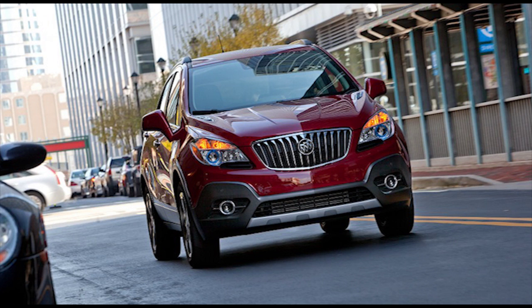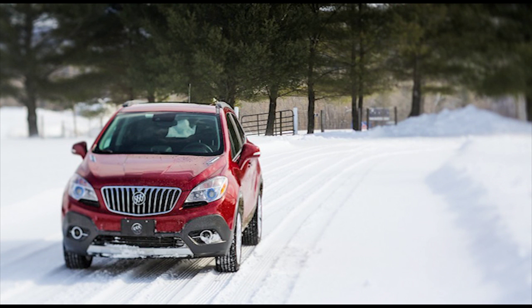Whether a quicker, slicker-looking compact crossover is a noble pursuit is for customers to decide, but we think it's a fine idea. The standard turbocharged 1.4-liter four-cylinder engine in Buick's spudlet musters a measly 138 horsepower, and the quickest Encore we've tested hits 60 miles per hour in 9.3 seconds.